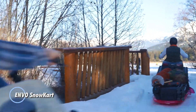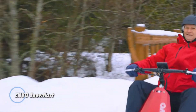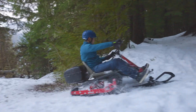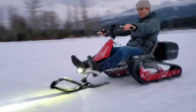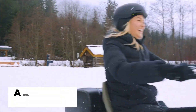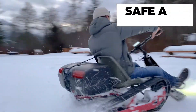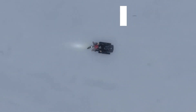Envio Snowkart. This is an innovative electric-powered snow vehicle designed for recreational use in snowy conditions. Combining the fun of karting with the versatility of snowmobiles, the snowkart provides an exhilarating and eco-friendly way to navigate winter landscapes. Powered by a robust electric motor, it ensures a quiet, emission-free ride, making it an ideal choice for environmentally conscious adventurers.